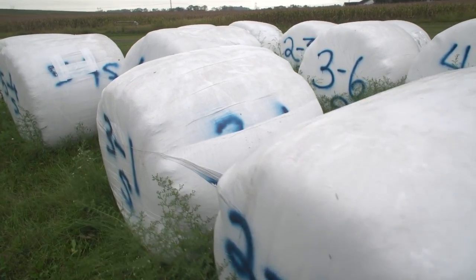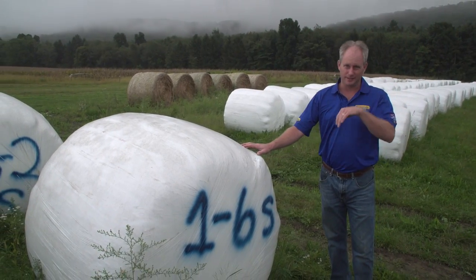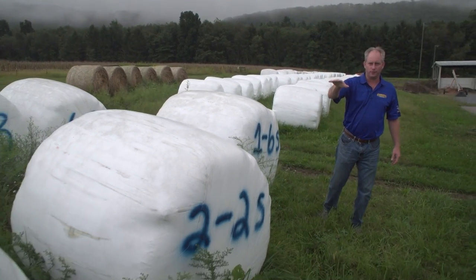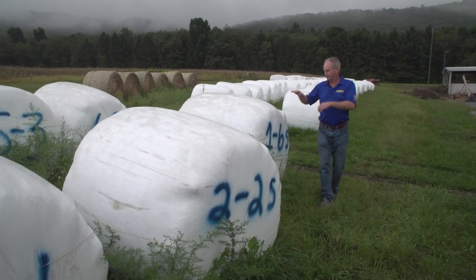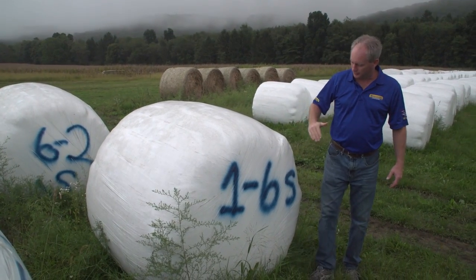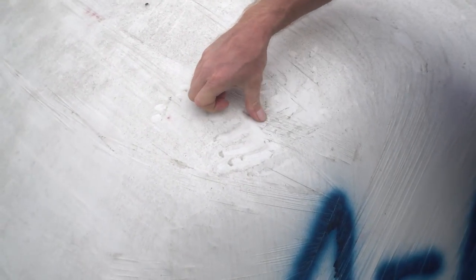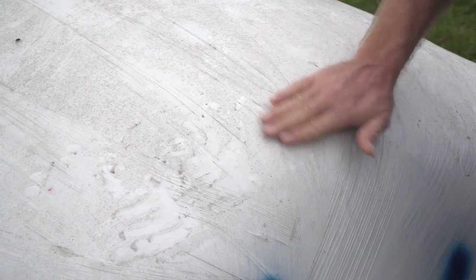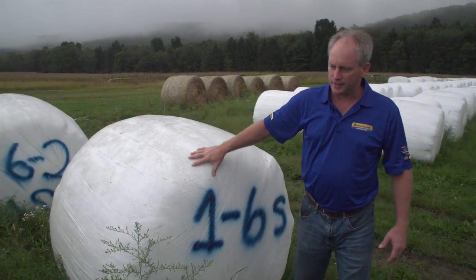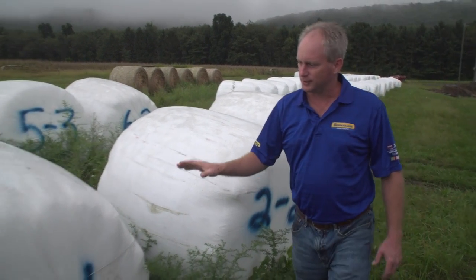We took a look at bale shape based on the density the baler was set at. Bale one is made at 1,000 PSI, bale two at 1,200, bale three at 1,400, and so on. This 1,000 PSI bale isn't a bad looking bale — it's a little barrel-shaped on top — but look at these voids. If I put my finger on that plastic, it's soft right there. When I cut the plastic off and open it up, you're going to find a little bit of mold in that area because there's a pocket of air. Moving up to 1,200 PSI, there are still some pockets, but bales start to smooth out gradually as we keep moving up.